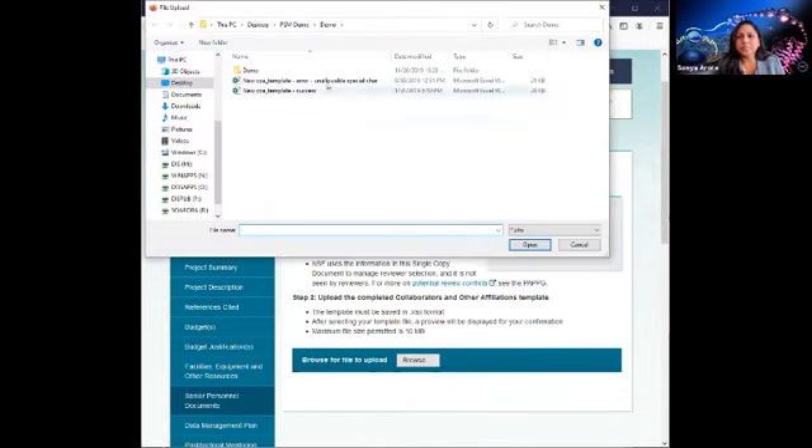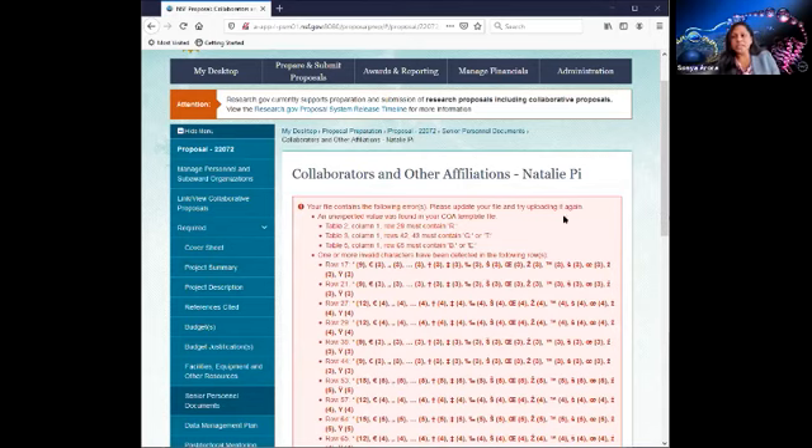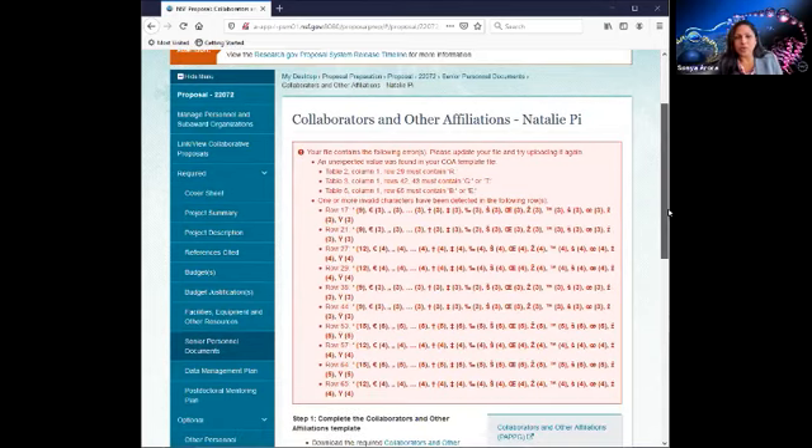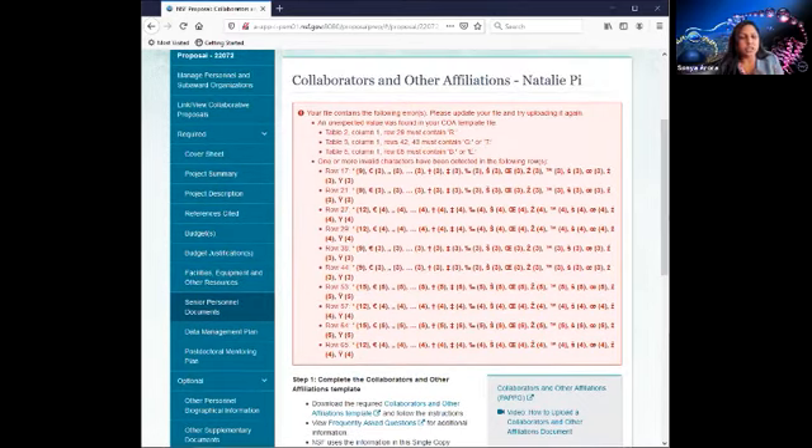This gave me several errors. That's the benefit of using Research.gov — it tells you that you cannot proceed because this required document contains several errors. We have provided actionable errors which specify the row, the column, and the special characters to help you focus on the areas of concern, so you can correct that file and re-upload it.